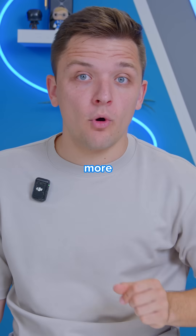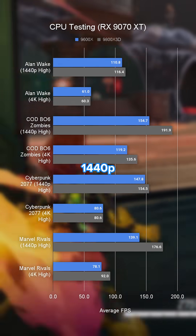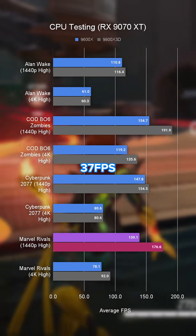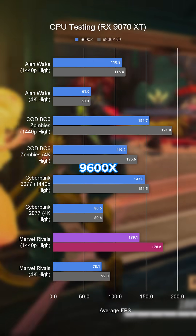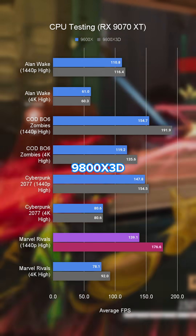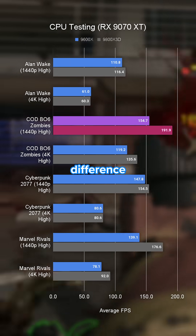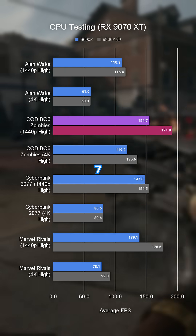Here, the CPU becomes much more important. In Marvel's Rivals at 1440p high, we see a pretty astonishing 37 frame per second difference between the 9600X and 9800X 3D. In Call of Duty's Black Ops 6 Zombies, we see around 35 frames per second difference between the Ryzen 5 and Ryzen 7 chip.